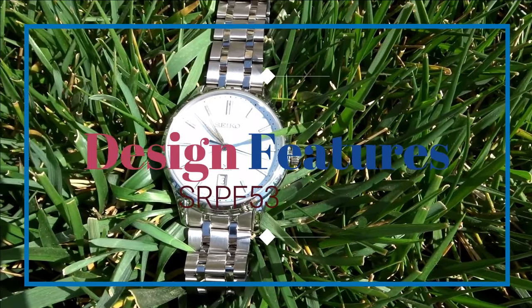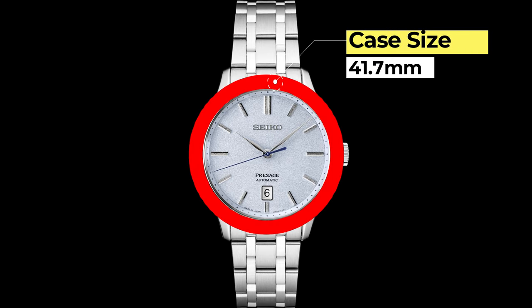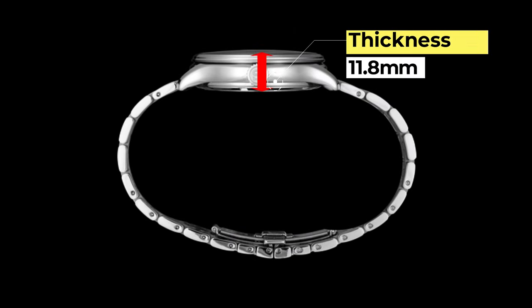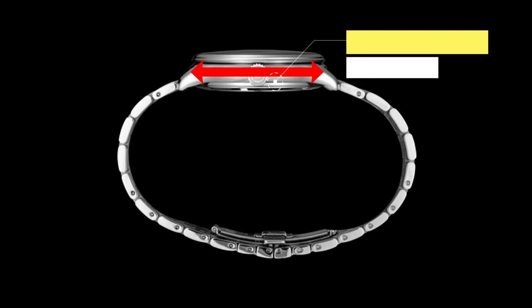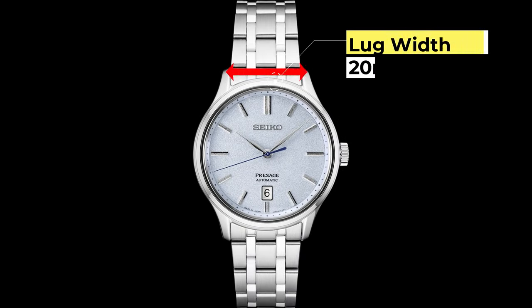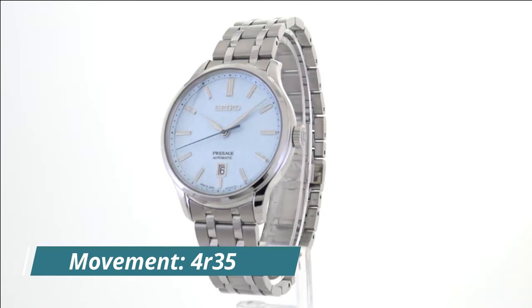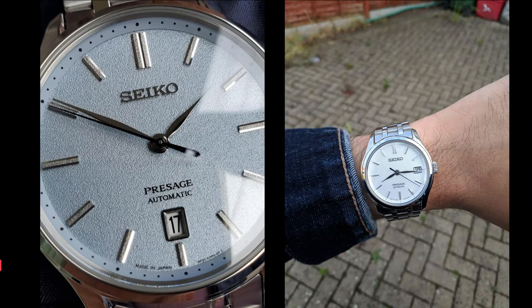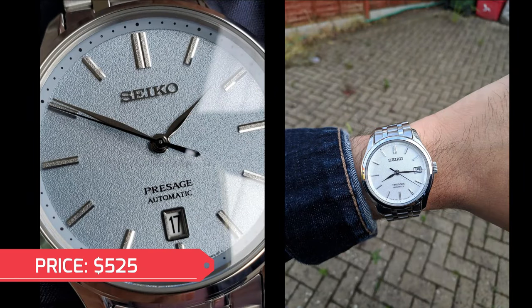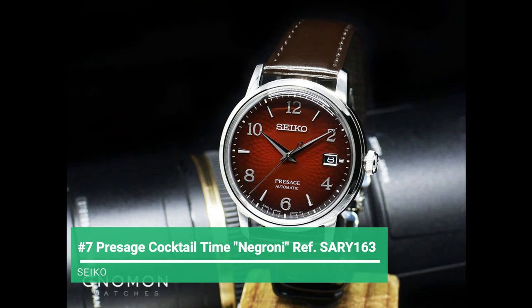Looking at its design features: case size of 41.7 millimeters, thickness of 11.8 millimeters, lug-to-lug of 47.7 millimeters, and lug width of 20 millimeters. It has an automatic Seiko 4R35 movement and a sapphire crystal with a water resistance of 30 meters. You can expect to pay about $525 for this watch.